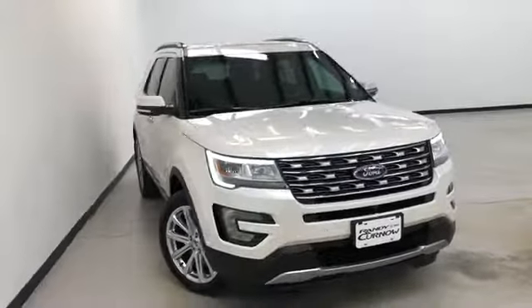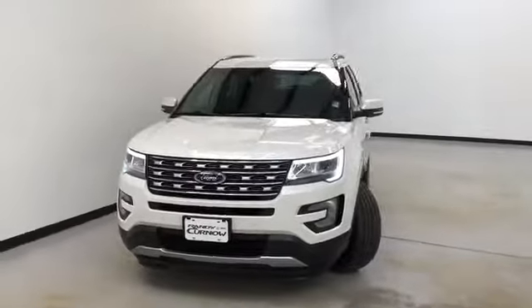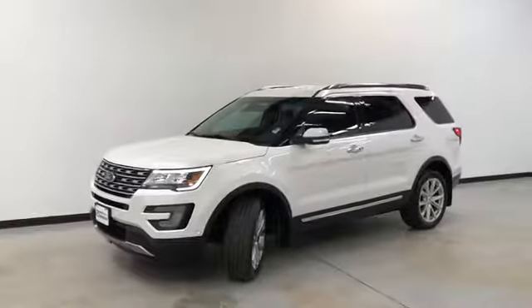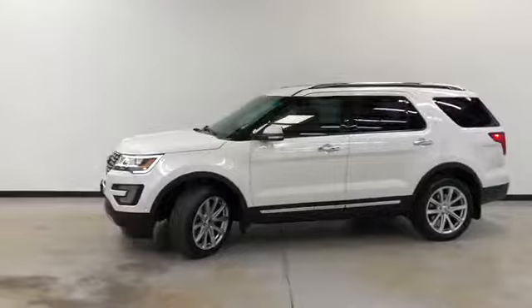Hello and welcome to Randy Kernel of Buick GMC, where we're doing a walk-around video of this 2016 Ford Explorer Limited. It's white platinum metallic on the exterior, ebony black leather on the interior, 3.5 liter V6, automatic six-speed.